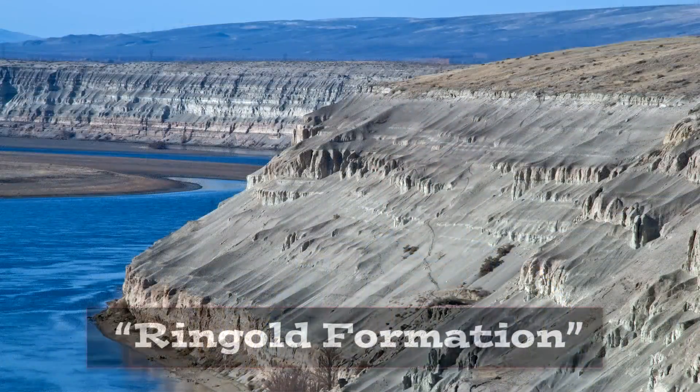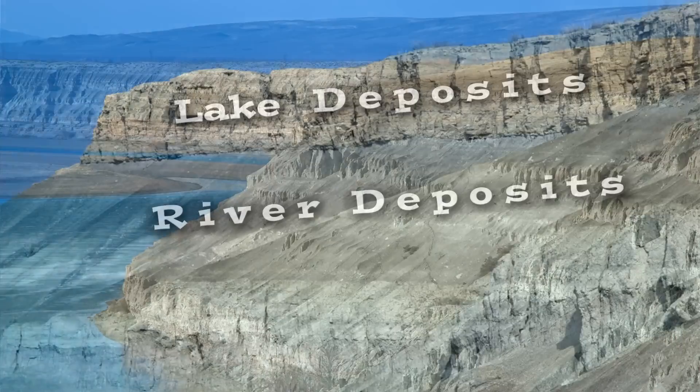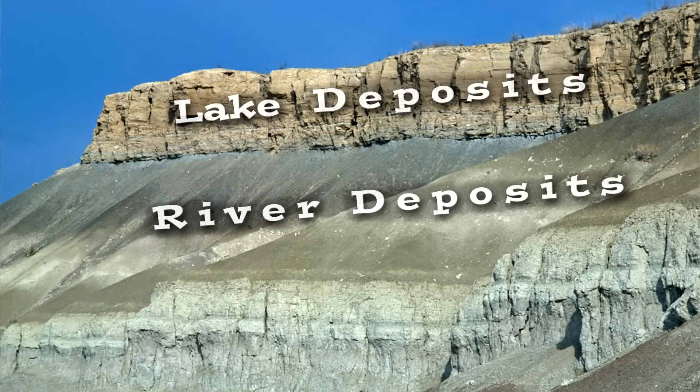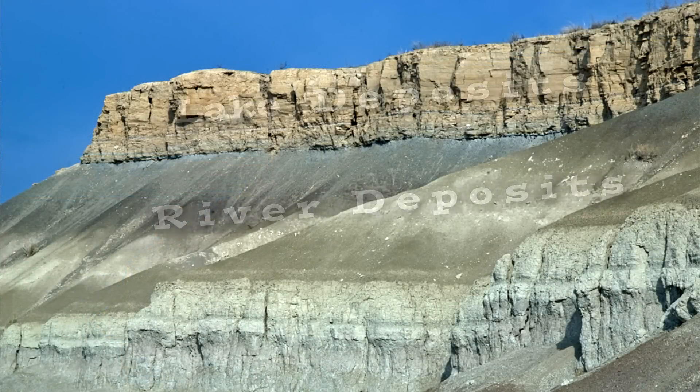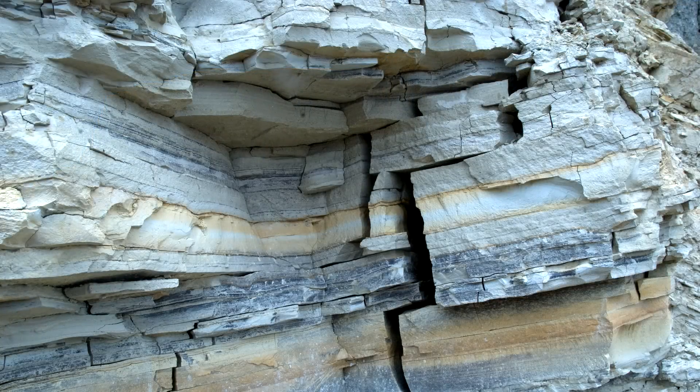Here on this side of the river, the White Bluffs are composed of the Ringgold Formation — a series of sedimentary layers deposited between 8 and 3 million years ago. This is back during a time when the ancestral Snake and Columbia Rivers were bringing sediment into this area, sluggish streams eventually becoming broad lake deposits. There's also a rich fossil record in the Ringgold Formation, including prehistoric animals such as horses and camel.